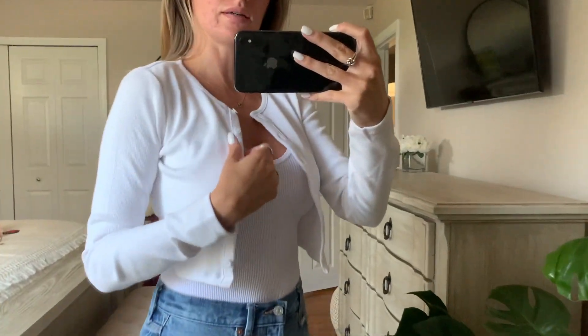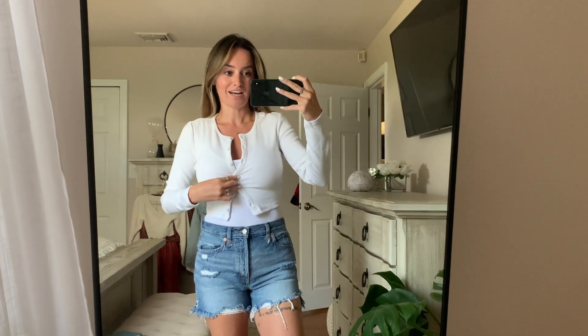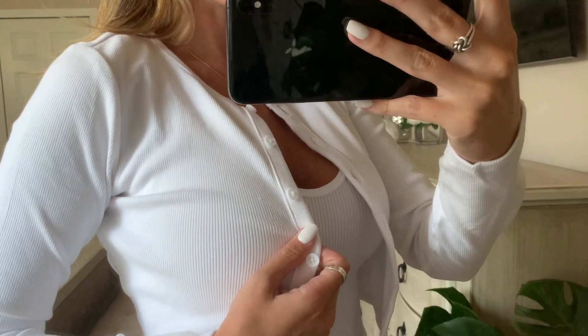I grabbed this little rib top and I don't exactly know how I'm going to style it yet. I love seeing girls wear them cropped but that wouldn't fly on me. I can see myself wearing this over one of my basic bodycon dresses. It's also an easy piece to tie around your waist, or if you're going out for the day and want something to throw on at night. I think it came in a couple other colors so I'll probably pick those up. Just be careful washing because this will definitely shrink.